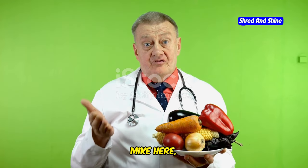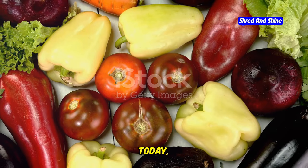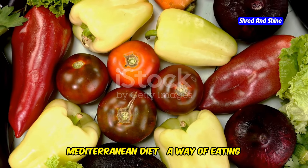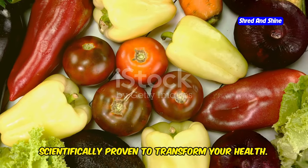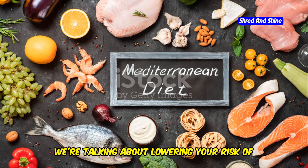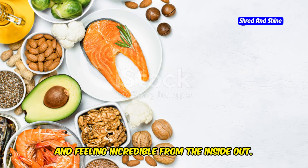Hey everyone, Dr. Mike here. Are you ready to unlock the secrets to a longer, healthier life? Today we're diving deep into the world-renowned Mediterranean diet, a way of eating that's not just delicious but scientifically proven to transform your health. We're talking about lowering your risk of heart disease, boosting your brain power, and feeling incredible from the inside out.